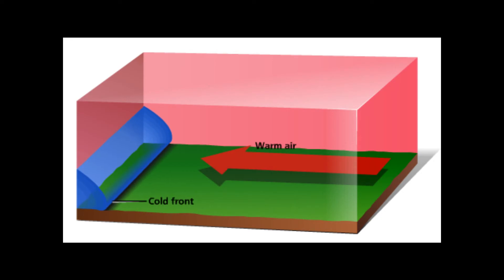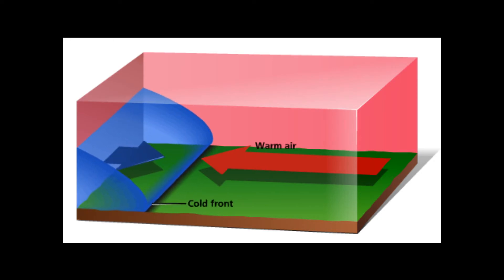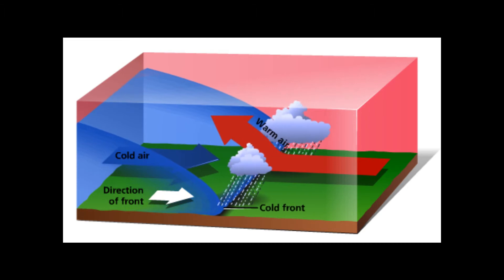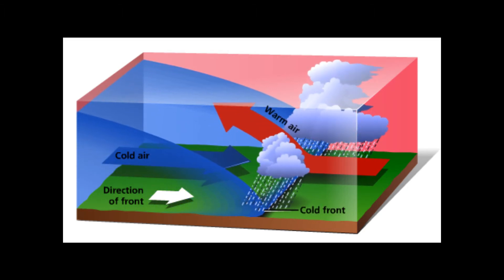Let's have a look at these two animations. Cold fronts move faster than warm fronts, bringing in more radical weather changes. Cumulus clouds are a good indicator of a cold front. If the circumstances are right, at the collision point of a cold front on a warm front, thunder clouds can appear.